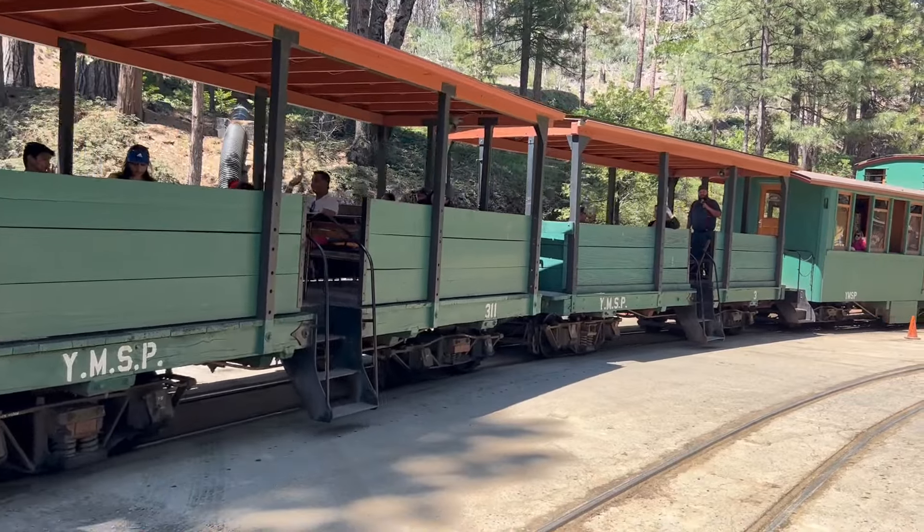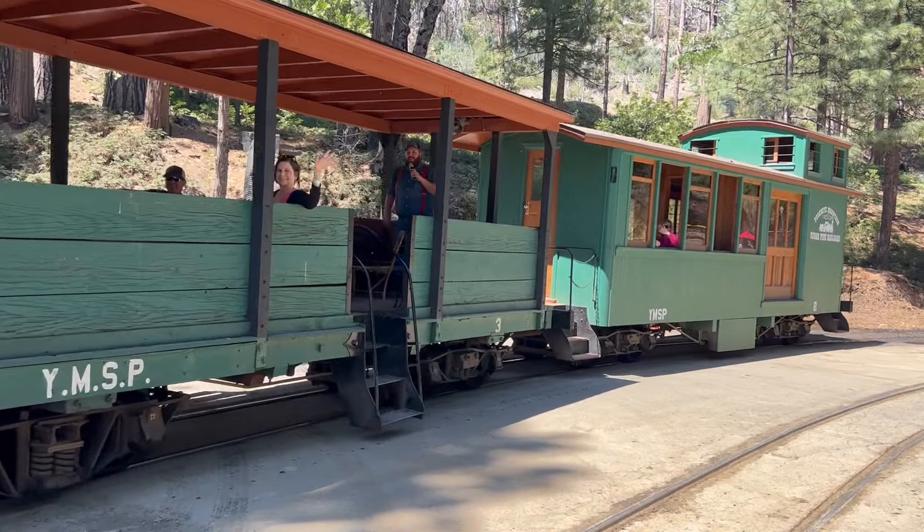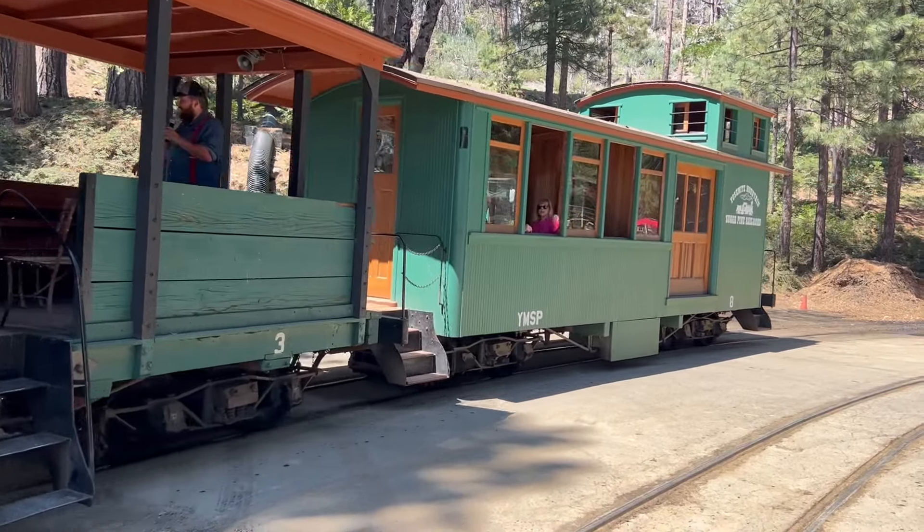All the equipment we operate, with the exception of the diesel switchers, came from the West Side Lumber Company, up in Tuolumne, California — sitting about a hundred miles away.